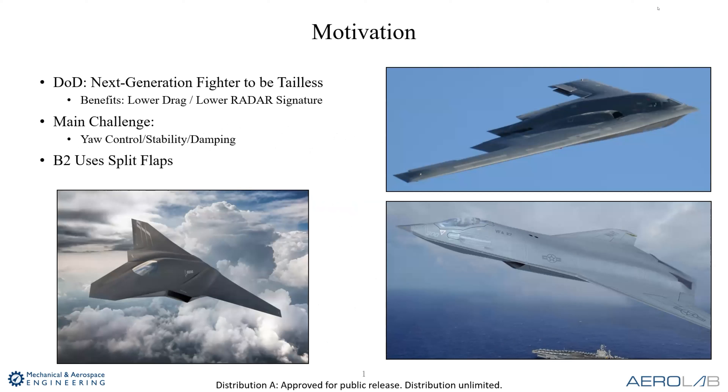The motivation for this whole project is the fact that the defense would really like their next generation of fighter to be tailless — meaning they don't have a vertical tail. These are concept drawings; I think they're Northrop and Boeing. The challenge with tailless aircraft is how you control yaw. Traditional aircraft have a vertical tail used for yaw stability, and a rudder used for yaw damping and yaw control. So how are we going to do that on the next-generation fighter aircraft?